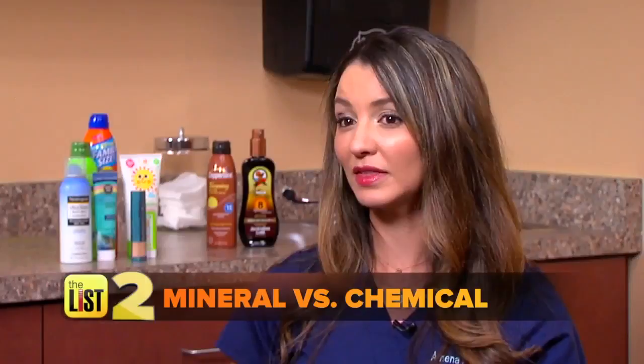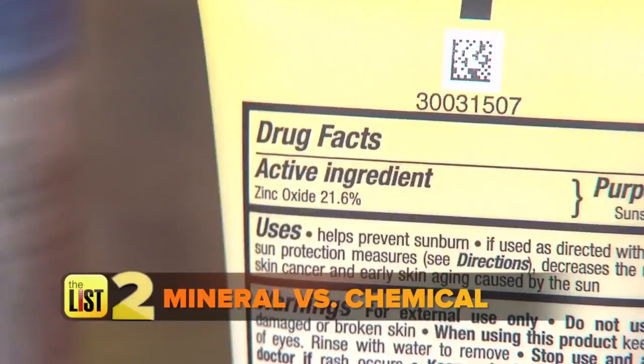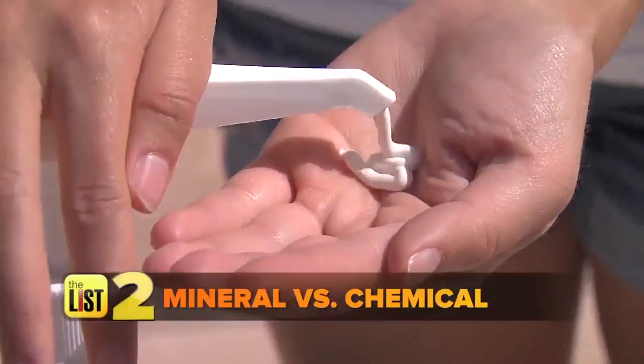Chemical sunscreens absorb UV rays and kick them back out to protect you. Mineral sunscreens contain zinc oxide or titanium dioxide — these are physical barriers that sit on your skin surface and reflect the sun's rays. Is one better than the other? The most important thing is that you're using your sunscreen — mineral or chemical, just use it.